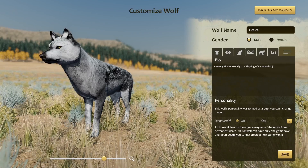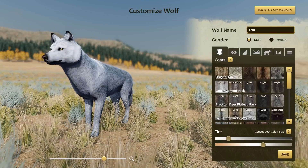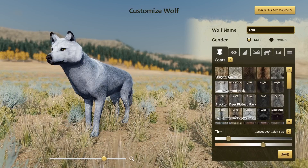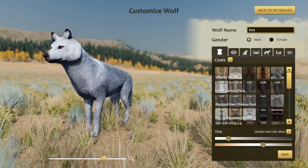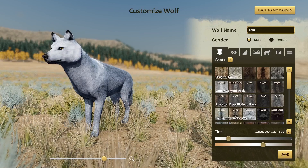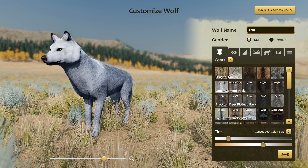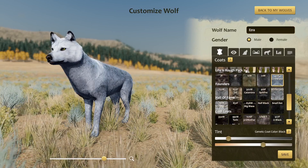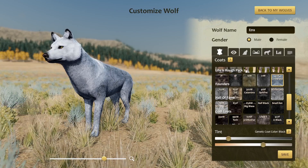For our second finalist, next up we have Ezra! Ezra is from the final litter — he's actually the last-born puppy, the youngest of that litter. So we've bookended from the start to the finish, which is kind of funny. Ezra also has a very striking coat, the 42F Cinderella coat, which is also genetic black, despite not really looking like it.